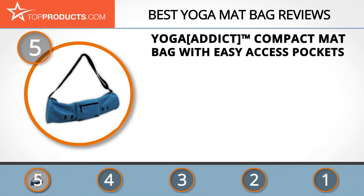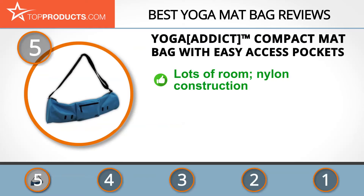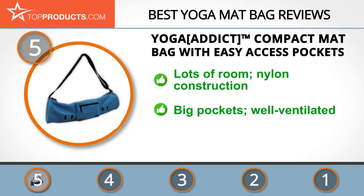At the number five spot is the Yoga Addict Large Yoga Mat Bag, chosen not only for its features but also because of its budget-friendly price tag. Yoga Addict makes it easy for anyone to get into yoga with highly dependable products, all developed with the yoga habit in mind. Its large yoga mat bag is large enough to carry nearly any mat with room to spare, featuring durable nylon construction for long-lasting reliability.